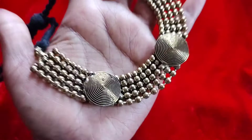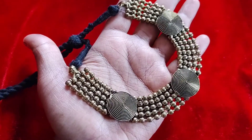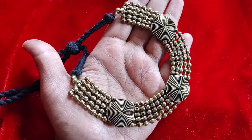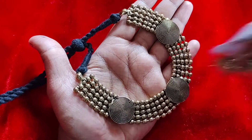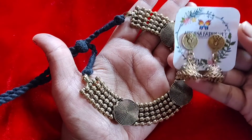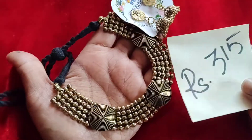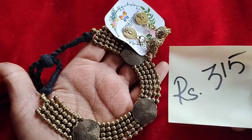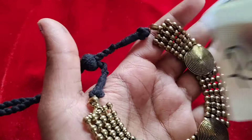Next we have an antique gold finish oxidized jewelry set along with a cute jhumka. The cost of this set is 315 plus shipping. Anything below 500 rupees there will be shipping charges.